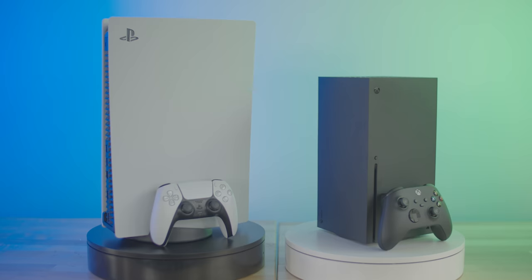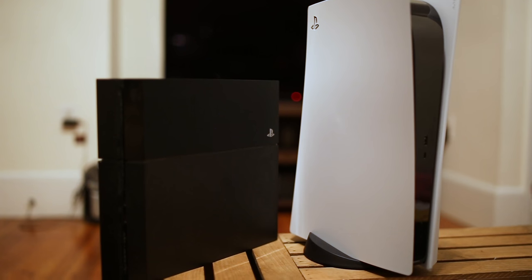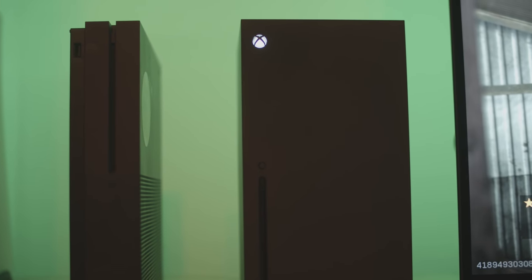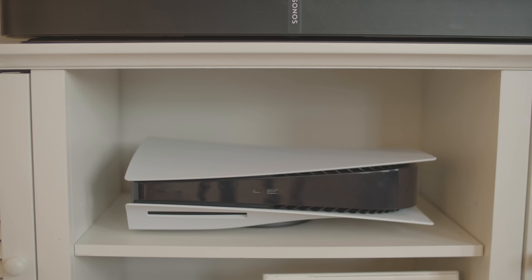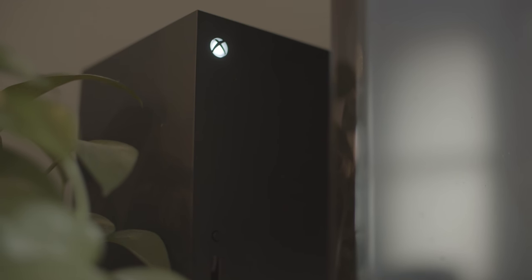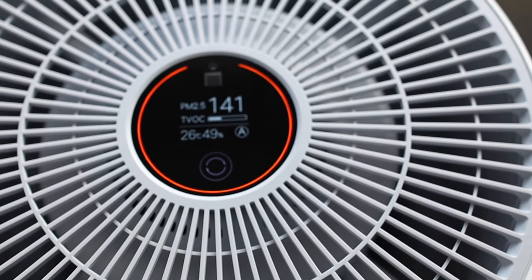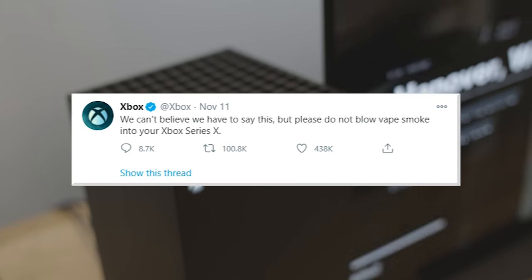First things first, the design. It's no secret that the PS5 is a beefcake, especially comparing it to its predecessor. The Series X also went bigger in size for the new generation, but Microsoft managed to fit its specs in a much smaller size. Though despite being smaller, the Xbox is nothing special to look at and could even be confused as an air purifier — just remember, it won't purify your vape smoke.